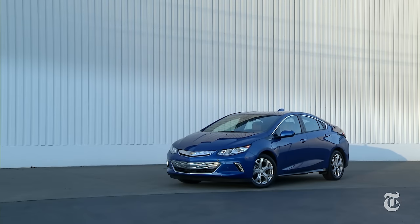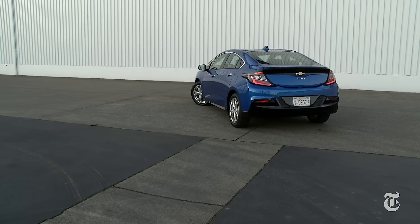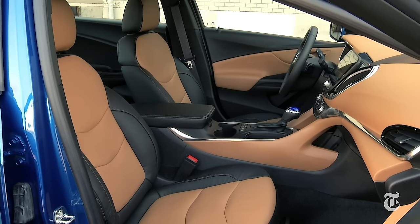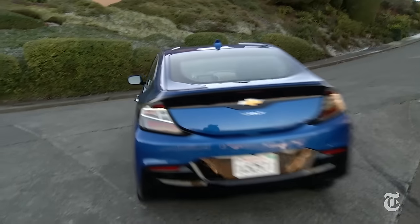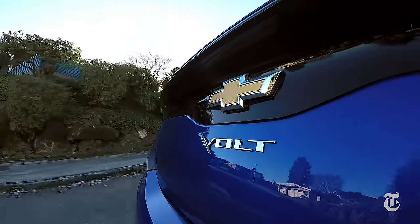Volt is now easier on the eyes and the checkbook, starting at about $34,000 or $40,000 as tested, before the $7,500 federal tax credit. The strongest case against this car? Cheap gasoline. For those who simply want to use a lot less of it, the refined Volt makes electric car ownership a worry-free experience.